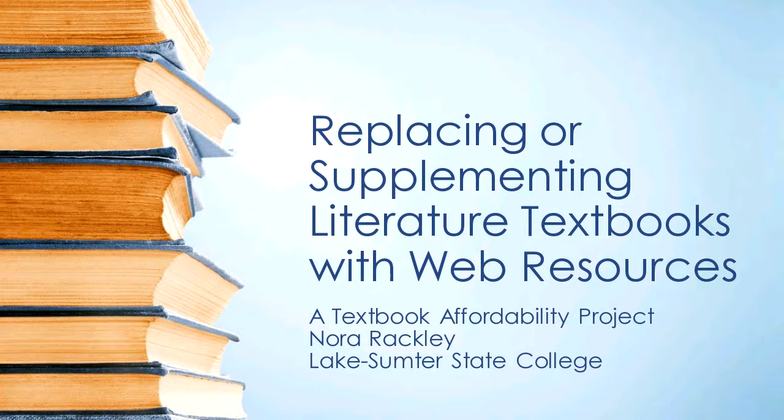Thank you so much for presenting your project today. Thank you, Kendra, for having me.